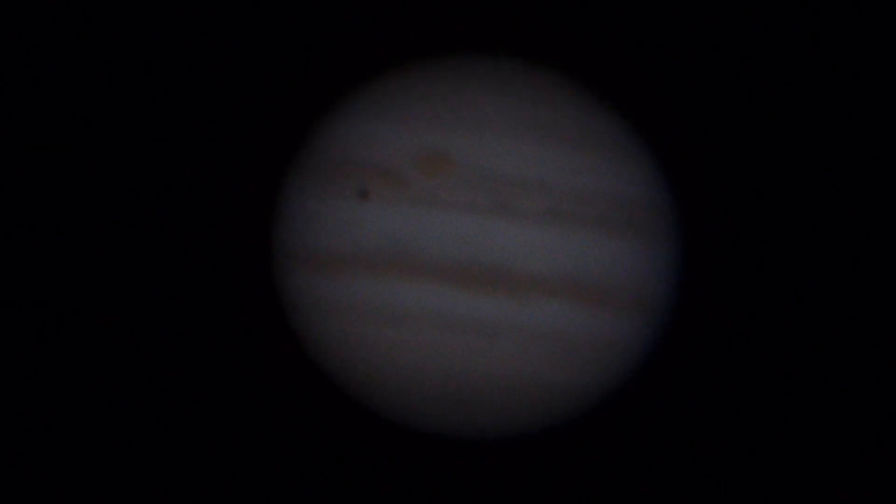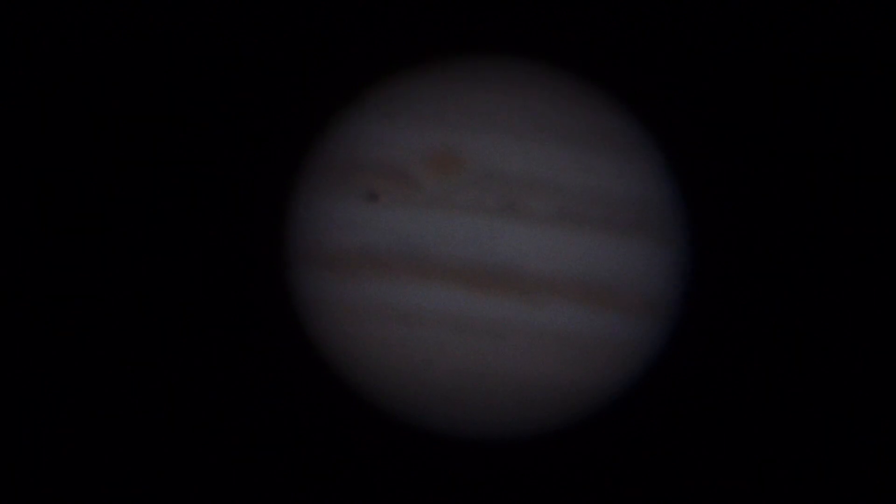I'm going to try one more super high magnification video here of Jupiter. Real-time video, 50th of a second shutter, 1600 ISO, Panasonic GH3 camera looking into a Takahashi Mulan 250 telescope.